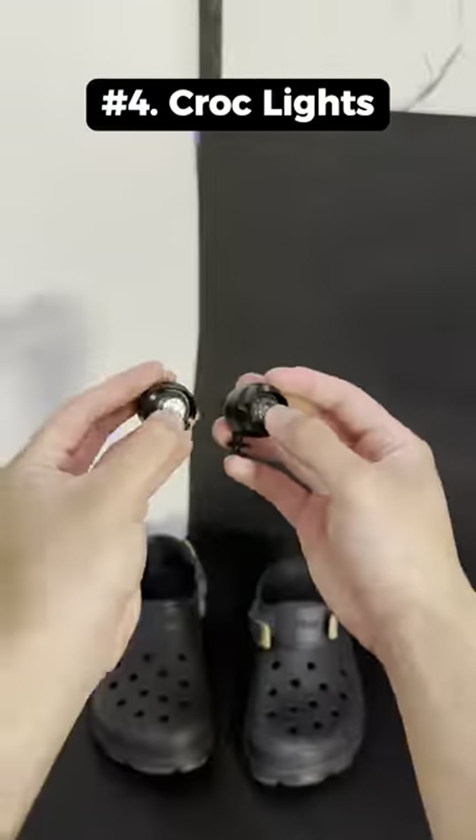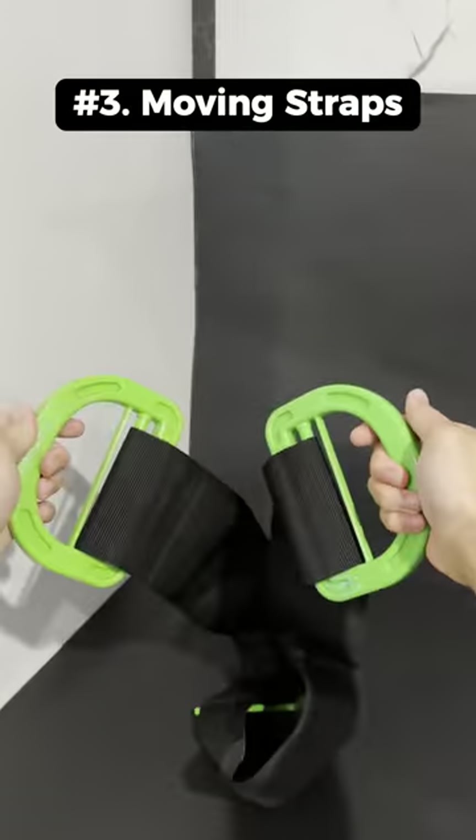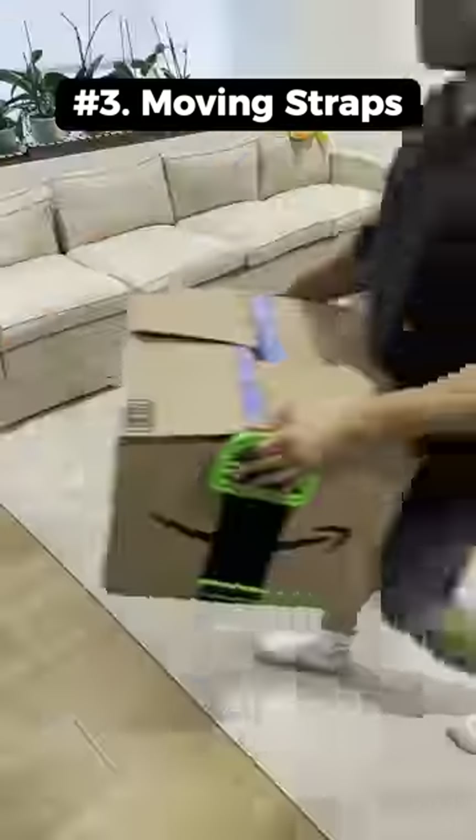These are croc headlights that have two different light settings and you can attach them to your crocs for more visibility when it's dark. This is an adjustable moving and lifting strap that helps you move boxes that are too big to wrap your hands around.